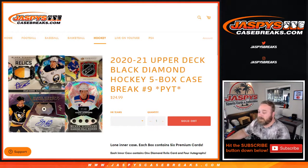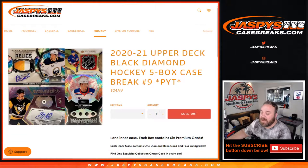Hi everyone, Sean with JaspysCaseBreaks.com here doing 2020-2021 Upper Deck Black Diamond Hockey 5-Box Case Break Pick Your Team Number 9.